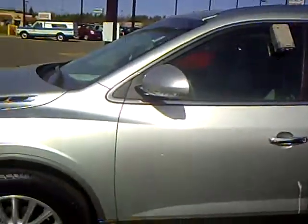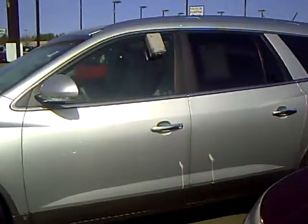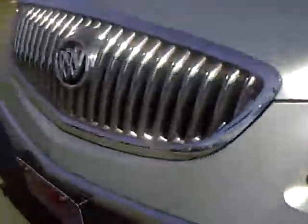This one is stock number 2U10078, a 2010 Buick Enclave with about 17,000 miles on it. It's a CXL version, so it has the leather seats, heated seats, and dual climate control.